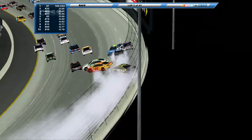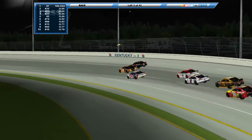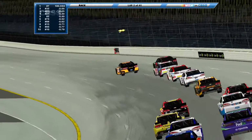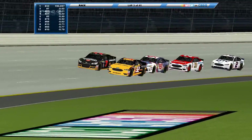Oh, we got a wreck — a big wreck into turn one. Caution's out. Race it back to the line. Tony Scott in the 93 tried to make it three wide. The 32 on the inside line. Will William Brock get a run and hang on to the lead? It's gonna be close — nope, not quite. Sam McMillian takes it.